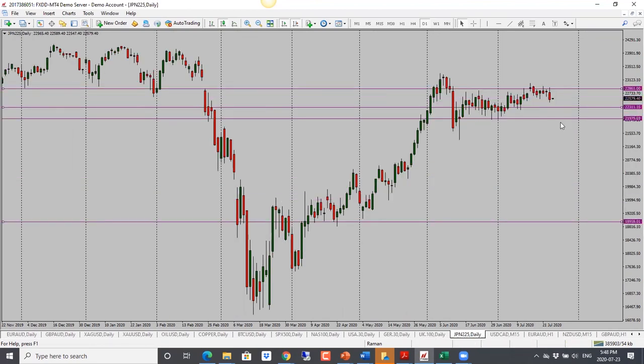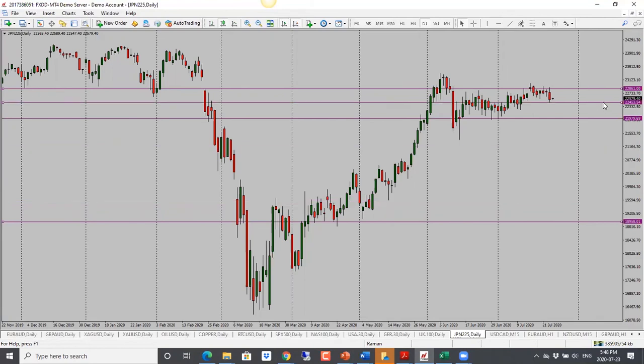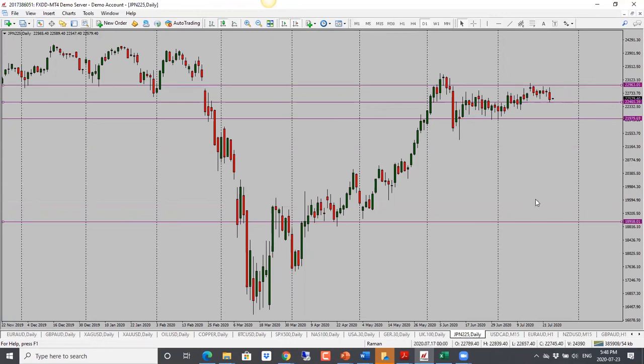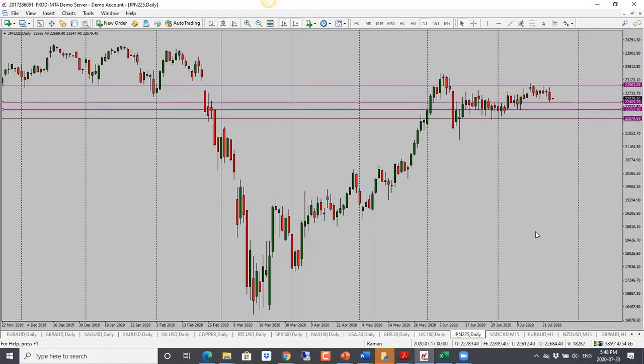For Nikkei, price has been trading in this range for a couple of months. Bias is bearish, but keep in mind it is into support, so if it doesn't go through it can go back into the trading range. Once we see it clear through, I'm looking for a drop towards 22,000. First target is 22,250 and then 22,000.